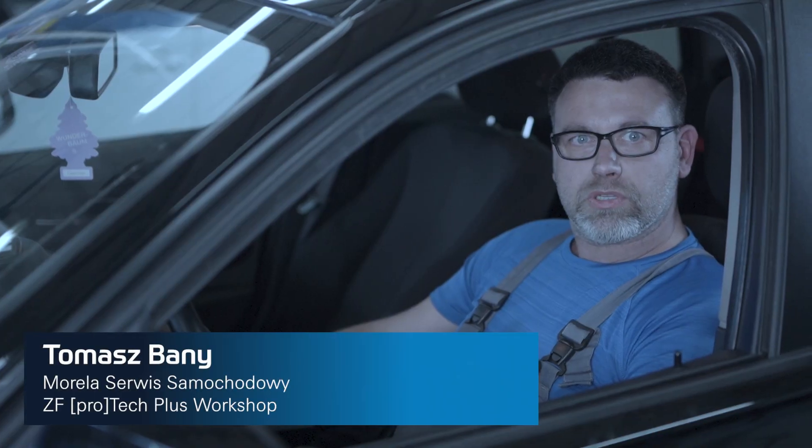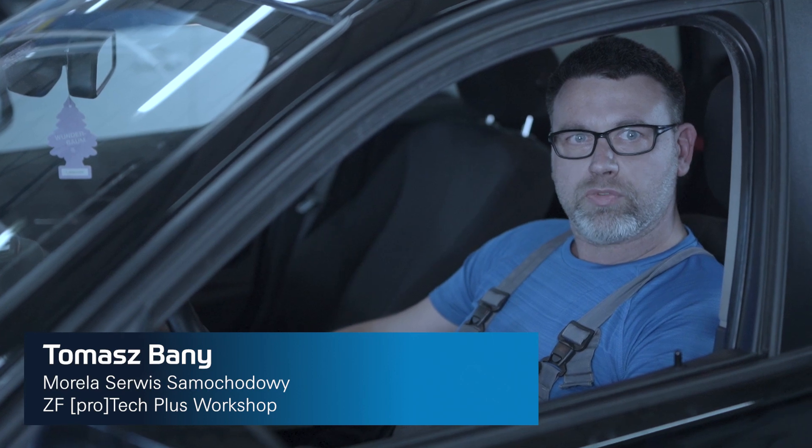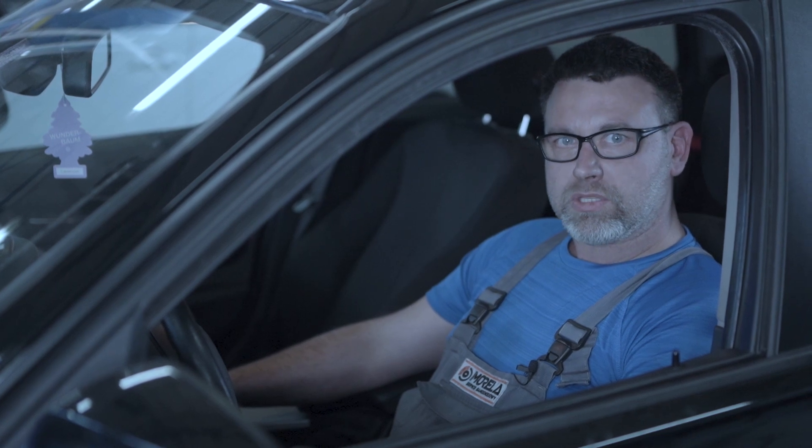Remember that regular service performed by qualified mechanics will ensure the long life of your car's transmission. In practice, it is not only less trouble on the road, but also a lot of savings, because gearbox repair can be very expensive.